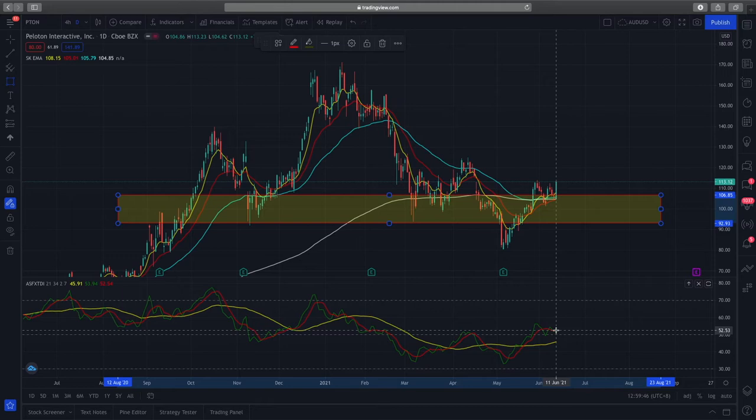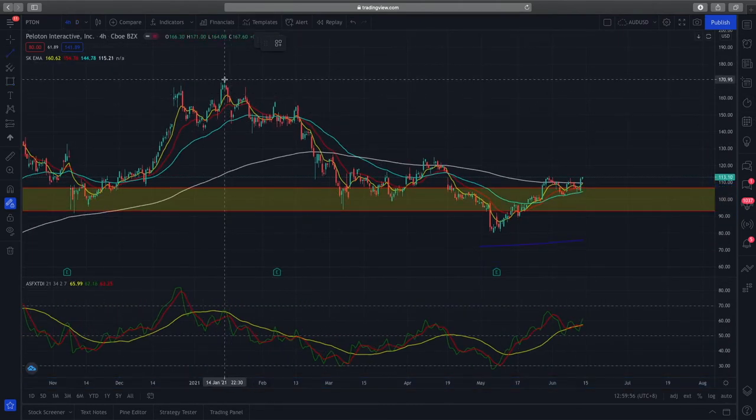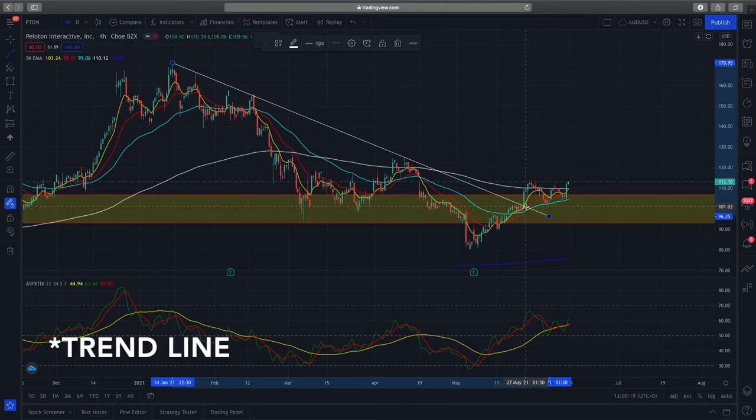So how do we get more confidence to trade Peloton when the market opens? We break down into the 4-hour time frame, where if I connect the previous highs, you can see a trend line being formed. This trend line has been nicely respected in a few areas. Zooming into this green bar, it's very crucial because it shows a break of multiple bearish signals — it's breaking through the resistance zone, the trend line, and also breaking above the EMAs and holding up with them very well.